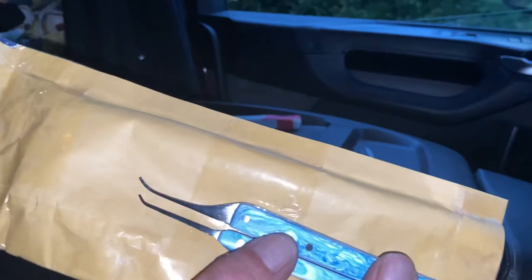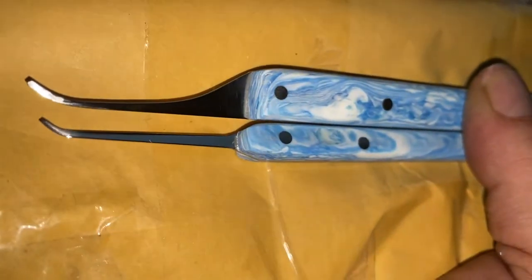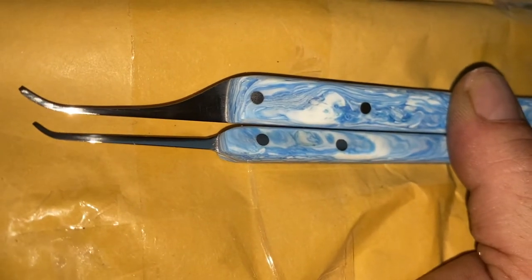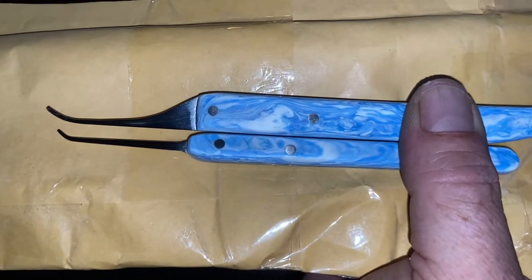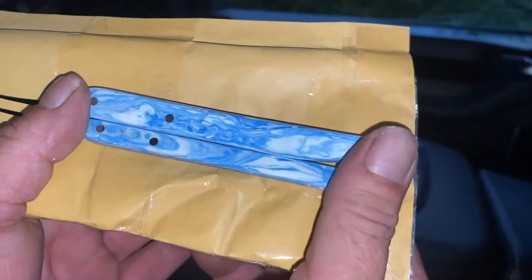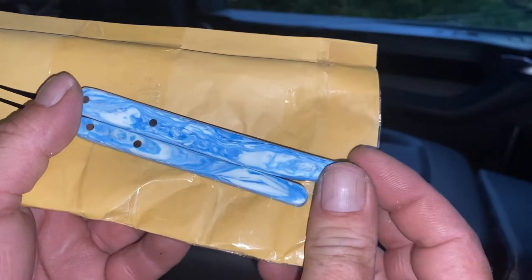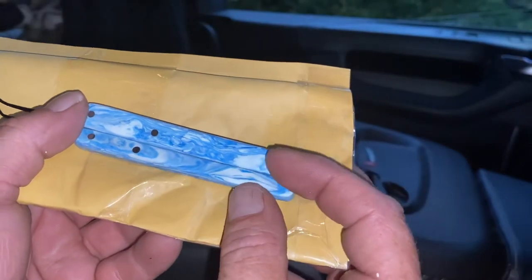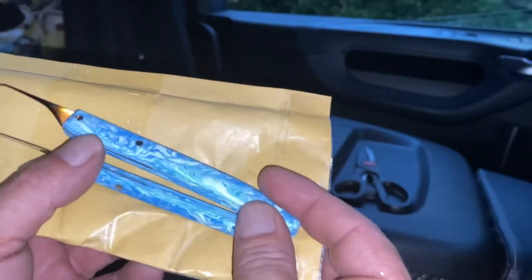But they are both absolutely beautiful picks. Matt, my friend, I cannot thank you enough for these. They're just gorgeous. And I love this patterning. These are just so, so pretty. My precious.